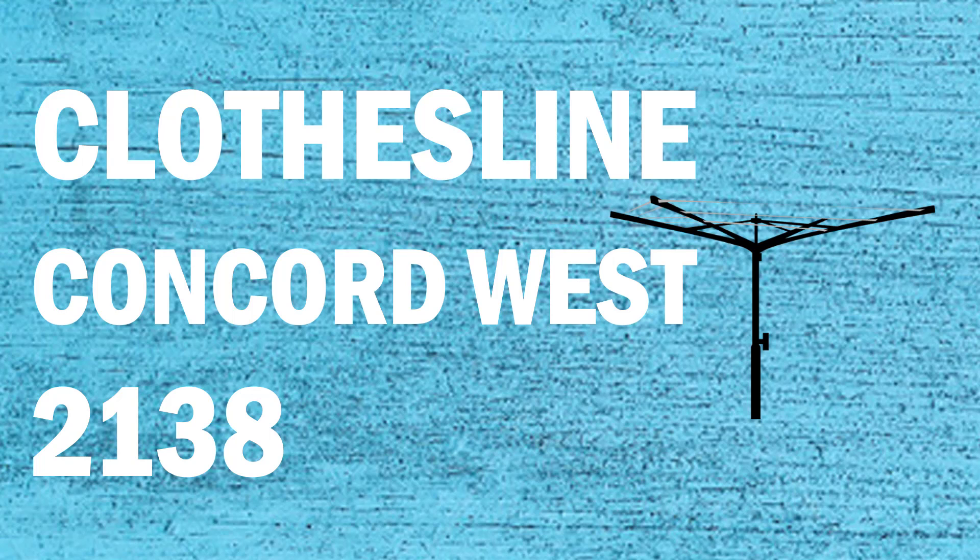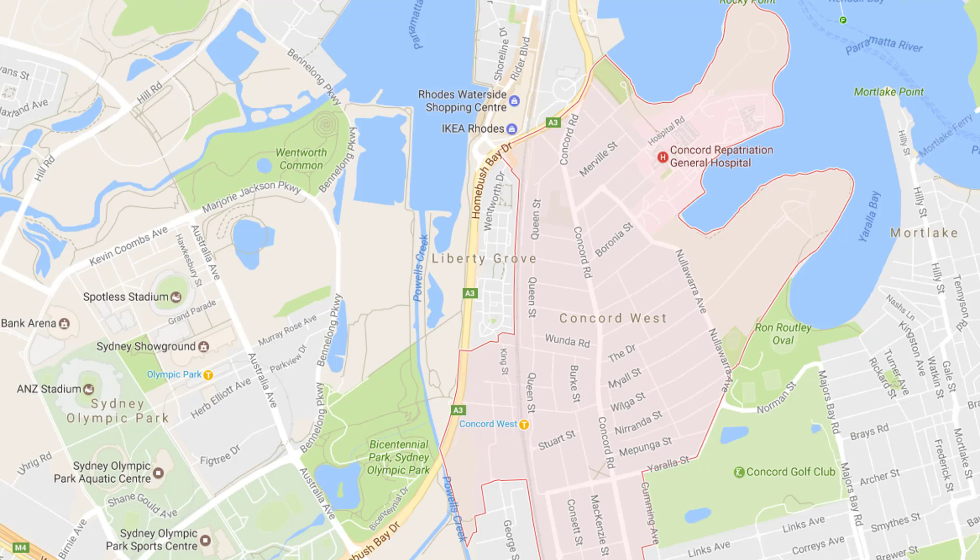If you're looking for a new clothesline or washing line in the Concord West area of Sydney, Lifestyle Clotheslines can help. We service the full Concord West area and offer a supply only or a supply and installation service if you need help with installing your new clothesline or washing line.